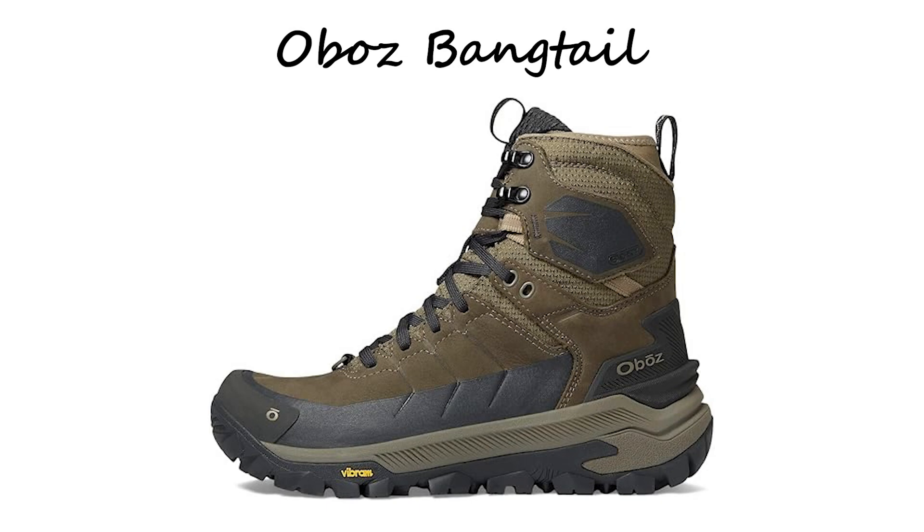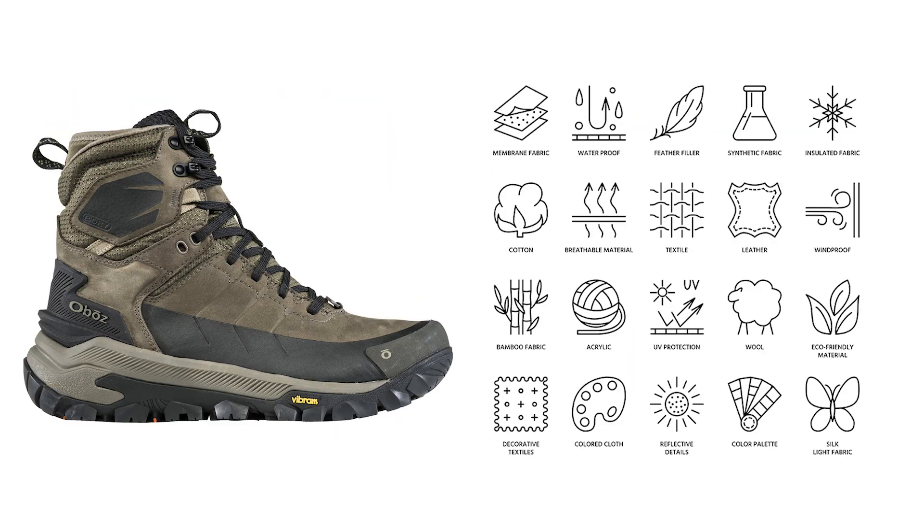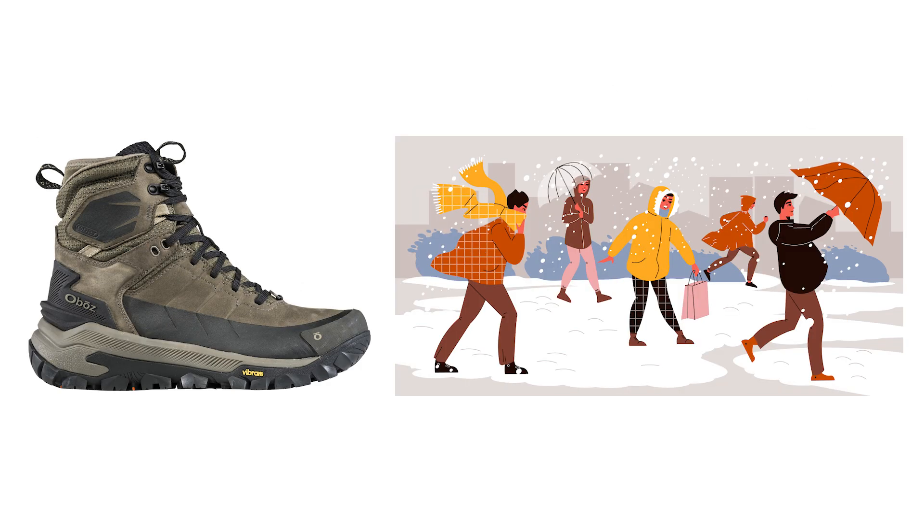Ranked at number three is the Obaz Bangtail, a winter boot that's ready for any adventure. Packed with top-of-the-line features, the Bangtail ensures you're prepared whether you're conquering a rugged trail or enjoying snowshoeing in your backyard.